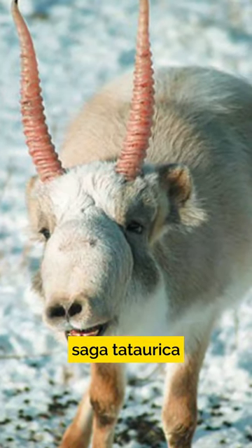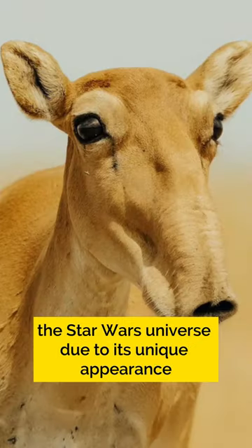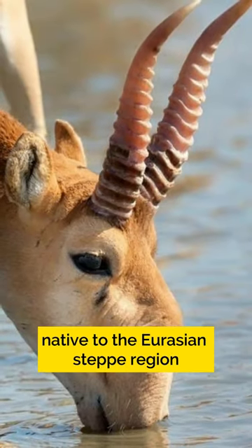The Saiga antelope, Saiga tatarica, is indeed an animal that can resemble a creature from the Star Wars universe due to its unique appearance. It's a distinctive-looking antelope species native to the Eurasian steppe region.